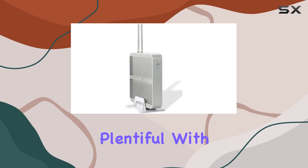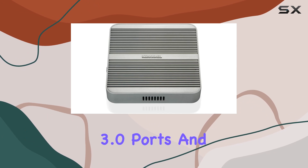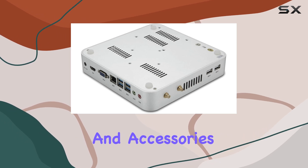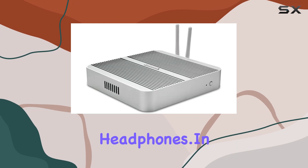Connectivity options are plentiful, with a range of ports including HDMI, VGA, 4 USB 3.0 ports, and 2 USB 2.0 ports, ensuring compatibility with a wide array of peripherals and accessories. Additionally, audio in and out ports provide flexibility for connecting speakers or headphones.